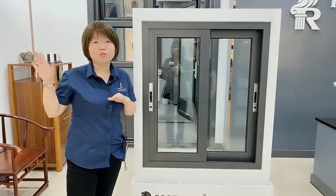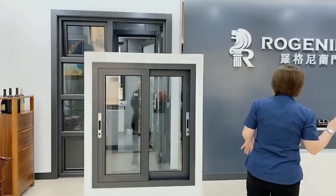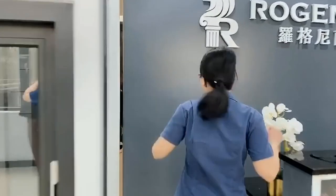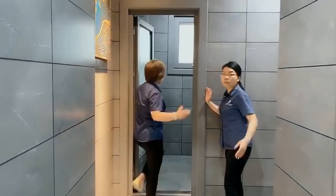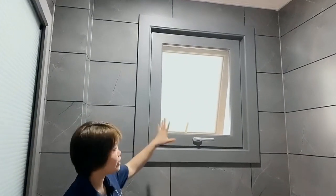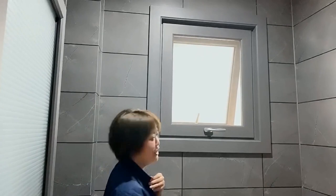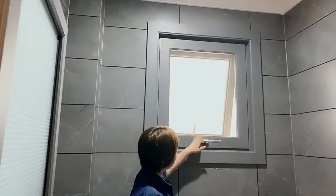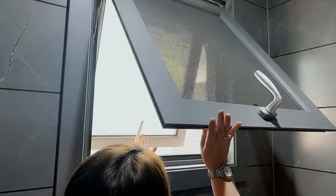Before we go to the workshop, I want to show you another item — for the casement windows, specifically for the bathroom. Your bathroom windows are like this type: only this single panel that pushes out. It's not a double panel — just one panel that pushes out.